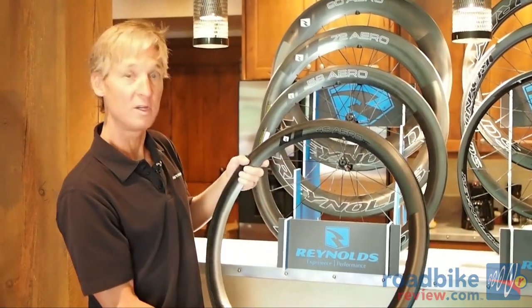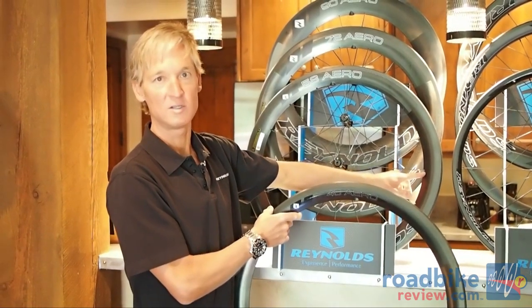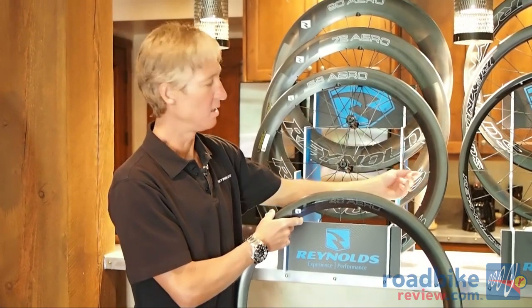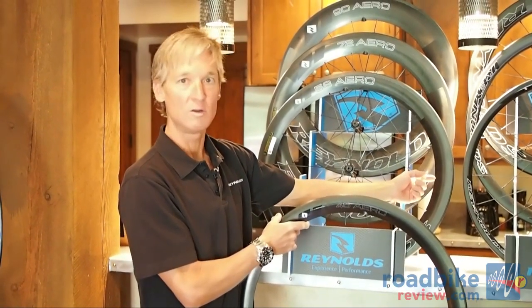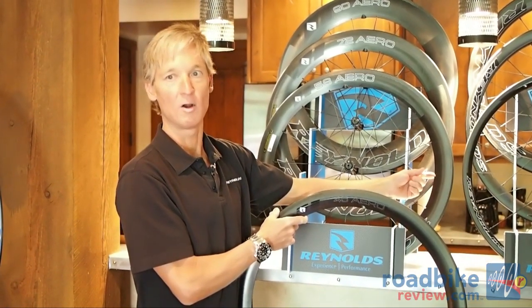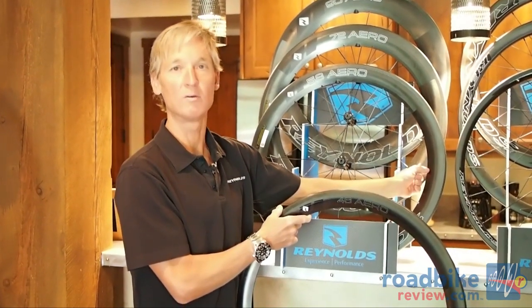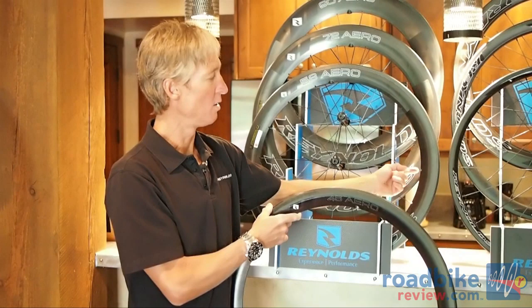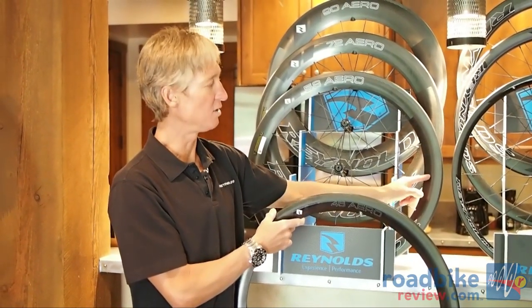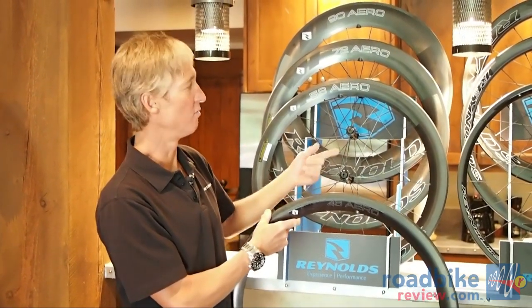Some of the other features in the Aero rim models include not just the hidden spoke nipple, but the rim is notched in a unique way so that the blade of the spoke continues all the way to the edge of the rim. Unlike some other Aero spoke designs where the spoke turns round before it goes into the rim, the round portion of the spoke that's threaded to receive the nipple is actually completely hidden inside the rim. This is part of the performance advantage for the Aero line.